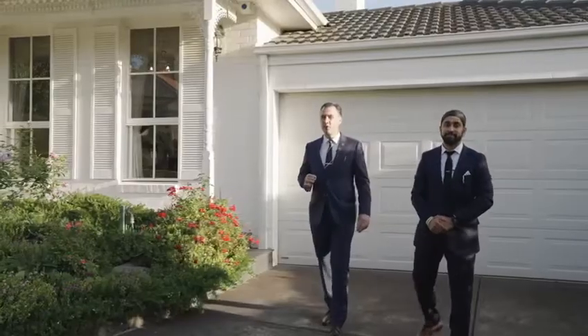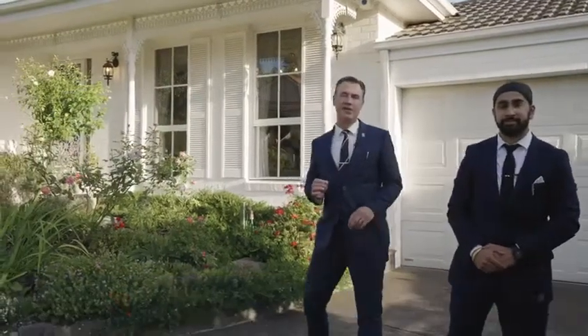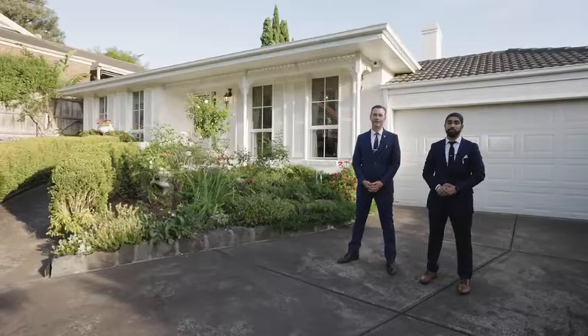Set within a highly desirable cul-de-sac, virtually on the doorstep of Yaran-Diran Nature Reserve, you'd be hard-pressed to find a more beautiful location in which to call home. I'm Taran, and this is Tim Ciaros from Biggin & Scott, welcoming everybody to 10 Moorakyne Place in Mitcham.